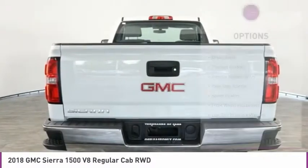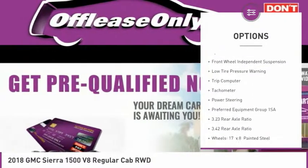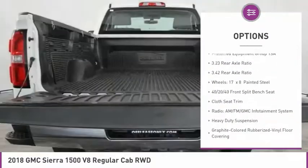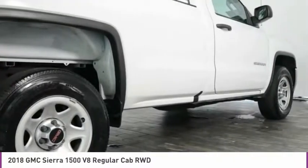Here are some of this vehicle's great options: brake assist, traction control, remote keyless entry, rear step bumper, speed control, front wheel independent suspension, low tire pressure warning, trip computer, tachometer, power steering.